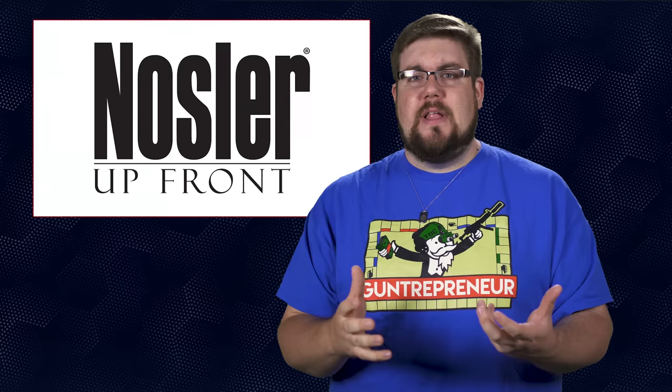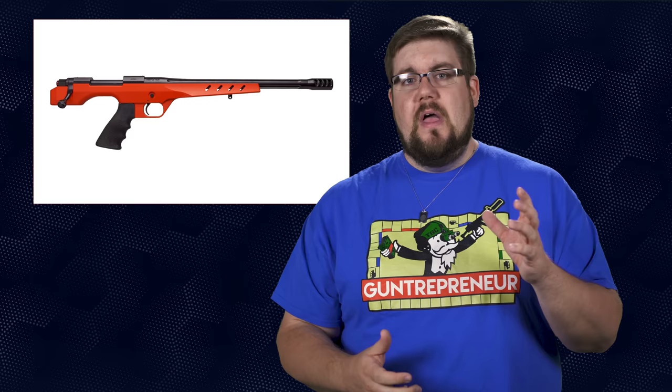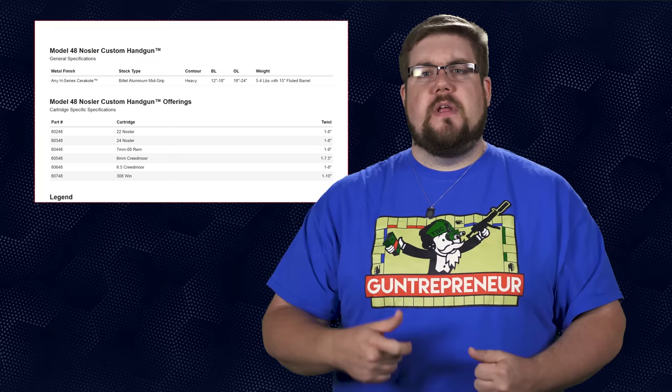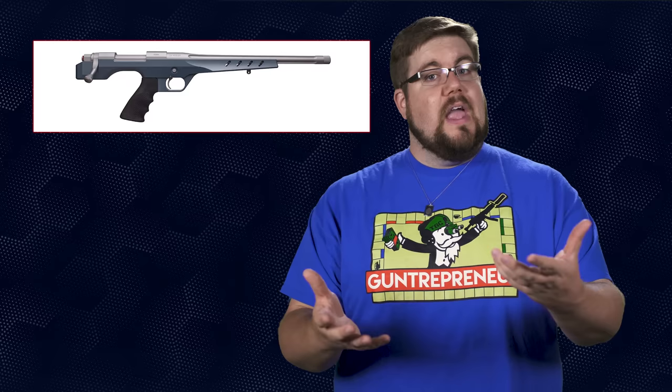I have to include this next gun because I feel like Nosler lost a bet and had to make this thing as a punishment. Say hello to the M48 NCH, or Nosler Custom Handgun. Have you ever wanted a bullpup bolt action pistol? Neither have I. The NCH is being called a precision bolt action handgun. It has a one-piece billet aluminum chassis and a free-floated barrel. They're offering it in 6 different calibers including 22 Nosler, 24 Nosler, 6 Creedmoor, 6.5 Creedmoor, 7mm-08, and .308, with barrel lengths standard at 15 inches, also available from 12 to 18 inches by request. You can get the barrel or chassis Cerakoted in just about any color you want, including the 10 factory options.